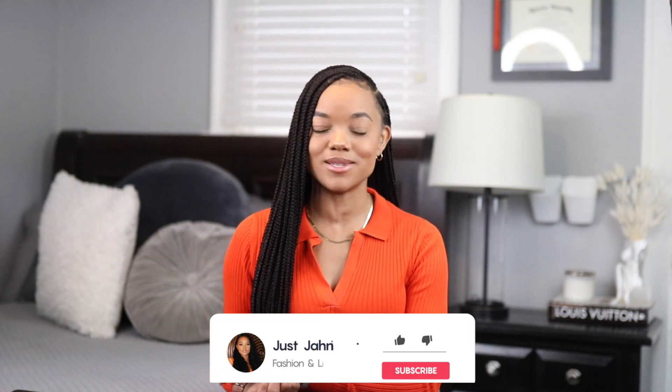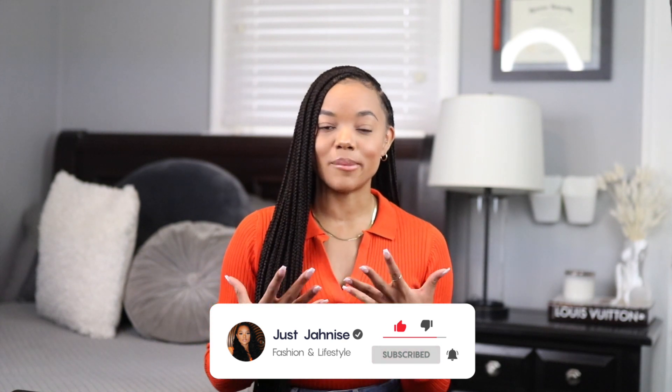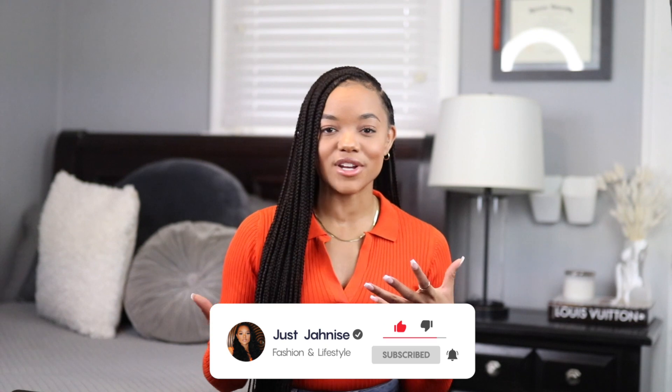Well guys, that is all I have for today's video. Thank you so much for watching — as always, be sure to give this video a thumbs up if you enjoyed it, drop a comment and let me know if you ended up buying anything, and do not forget to subscribe. I drop a video once a week and I really would hate for you to miss something new.